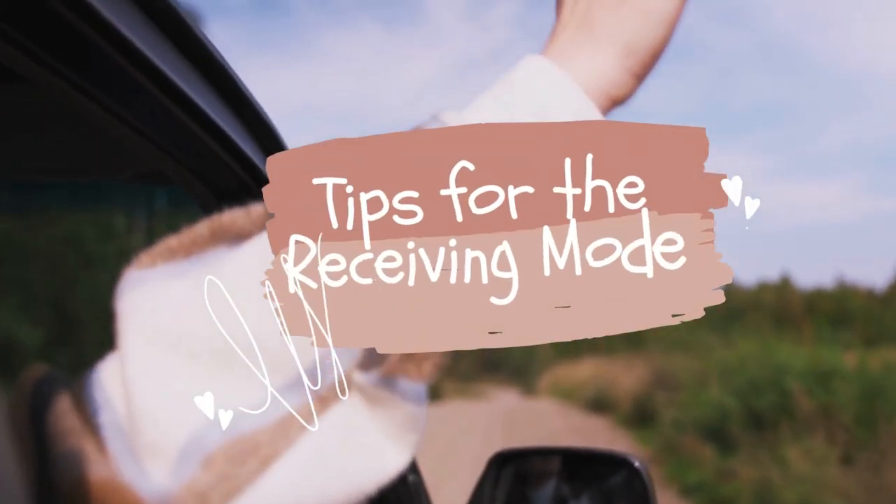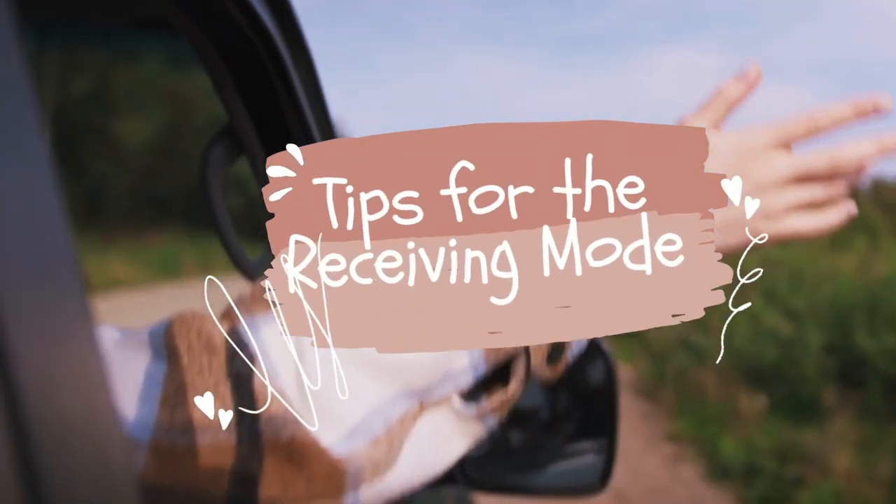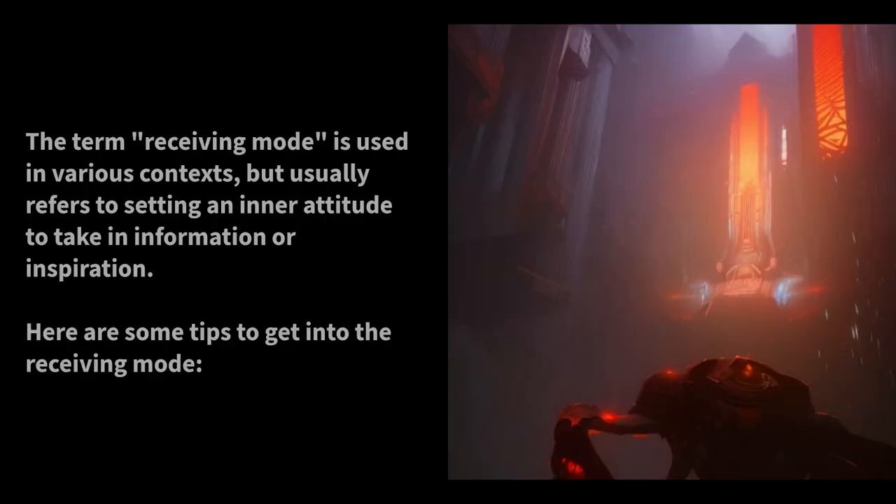Tips for the Receiving Mode. The term Receiving Mode is used in various contexts, but usually refers to setting an inner attitude to take in information or inspiration. Here are some tips to get into the Receiving Mode.